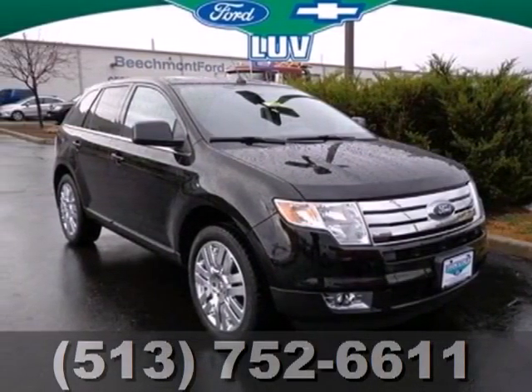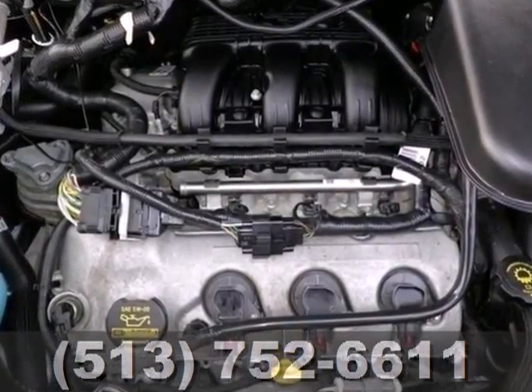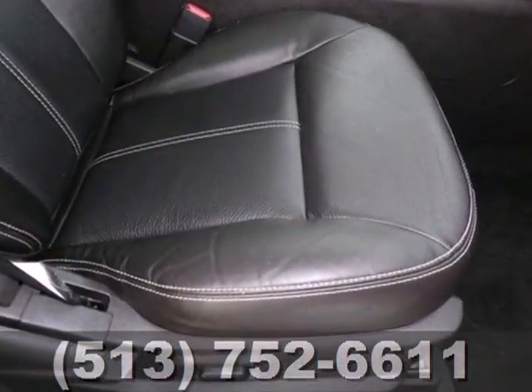Check out the top selling CUV in the country — it's a 2009 Ford Edge. This Edge has a fun to drive V6 engine, the latest in safety features, and a flexible interior for all your cargo storage.